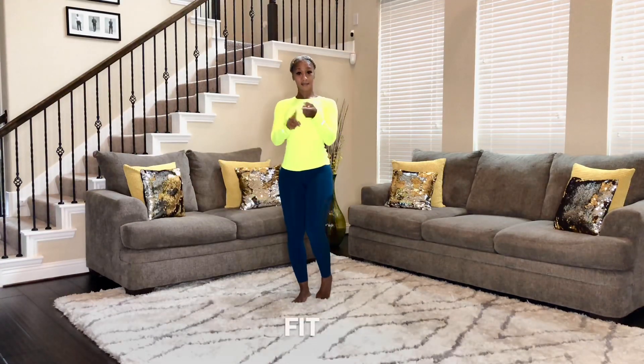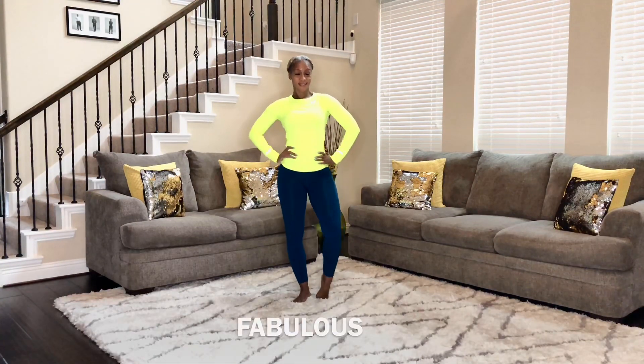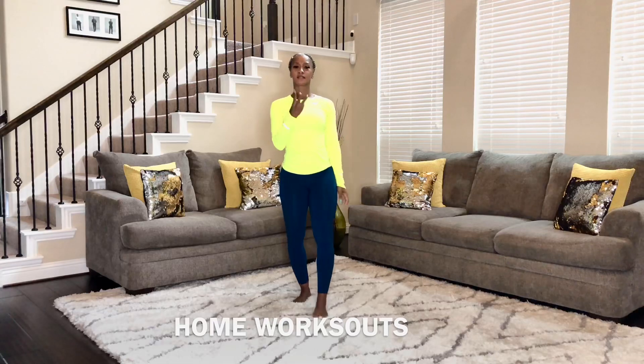What's up everyone? Hey, it's me, your girl, Ms. Botali Williams. I know we are all stuck in our homes due to this coronavirus and some just can't get to the gym, but I'm going to show you three exercises you can do to stay fit, fine, and fabulous all from the comfort of your own home by using the furniture around you. So here's three of my favorite exercises.